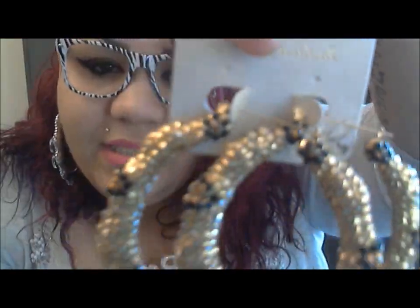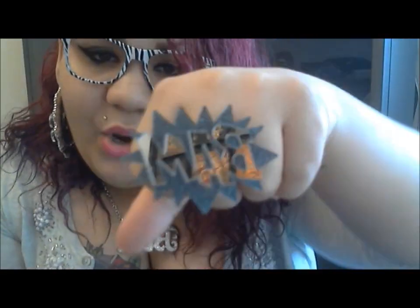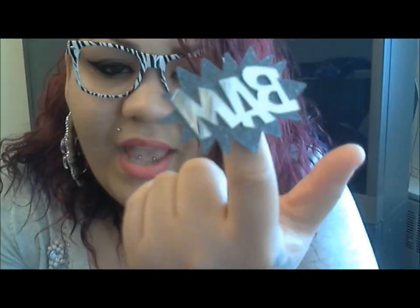The next thing I want to show you girls is the bam ring. I think this is so cute and so different — I haven't seen anything like this before. When I saw it I was like, 'Oh god, I gotta get this.' It's really cute and these come in several different colors. This one is also mirrored as you can see.